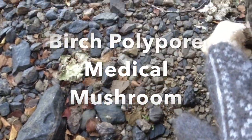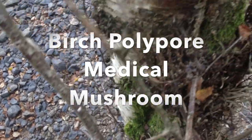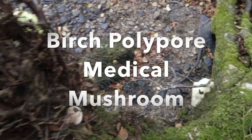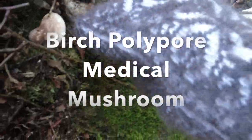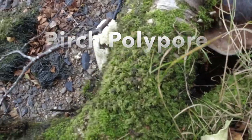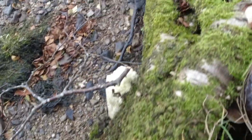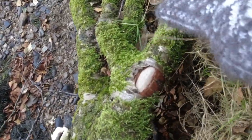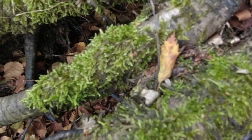Some of you may recognize this mushroom already — the birch polypore. Birch polypore is a mushroom that grows on birch trees. It can be a parasite to living trees, slowly killing them, then living on the dead birch tree for many years until the tree has rotted to nothing.